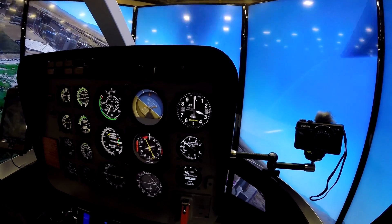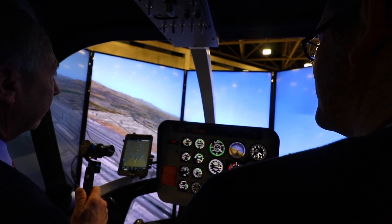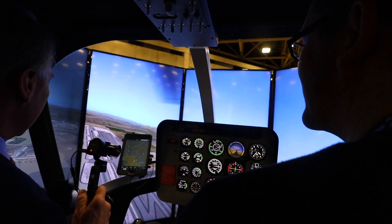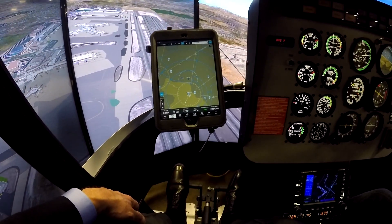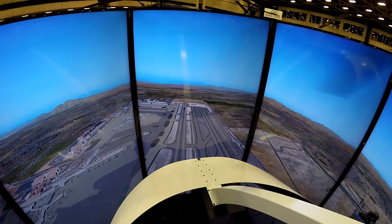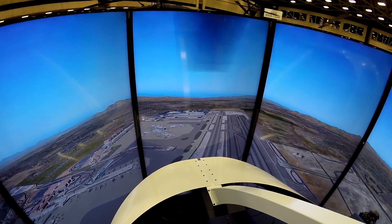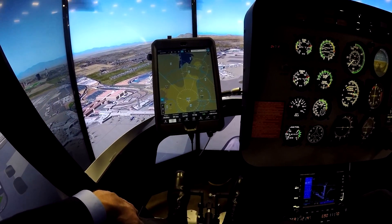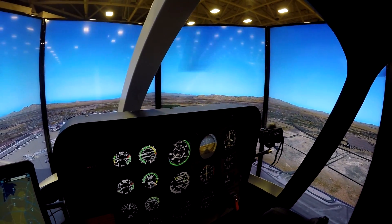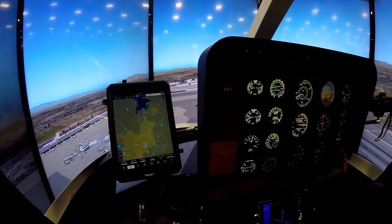Bill gets us turned around at McCarran, Las Vegas, and hands over the controls. It's so realistic that there's a death grip on the controls — actually sweating. A good simulation will do that. The idea is that if you can fly a simulator and learn all the basics and muscle memory, you can transition that into a real aircraft — fixed-wing or helicopter.